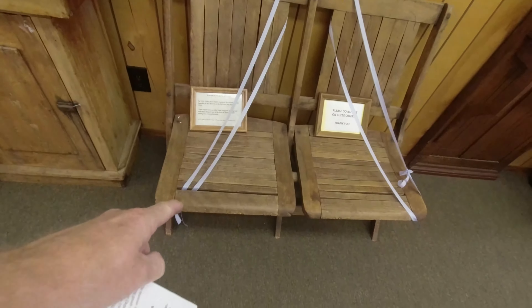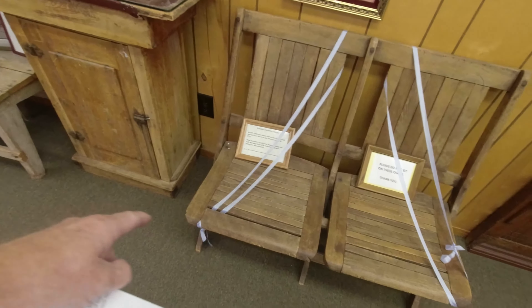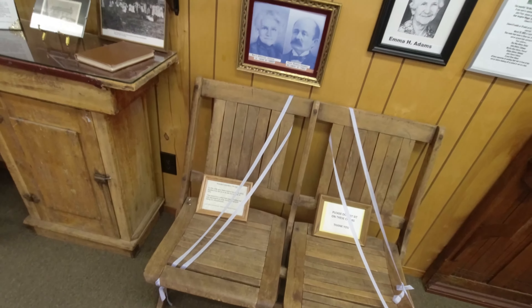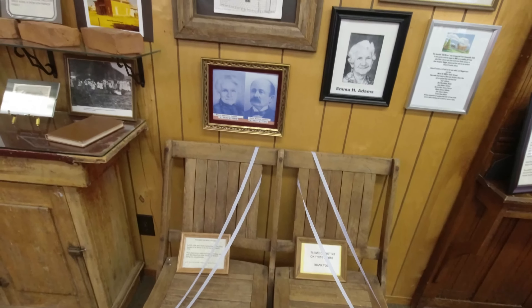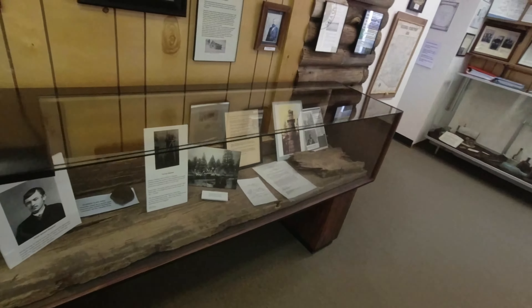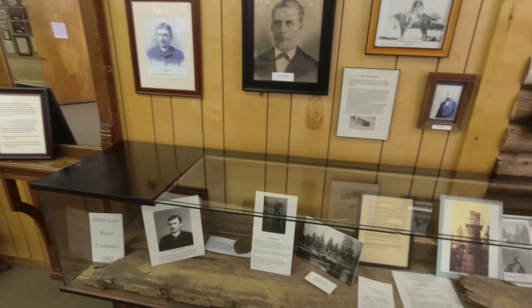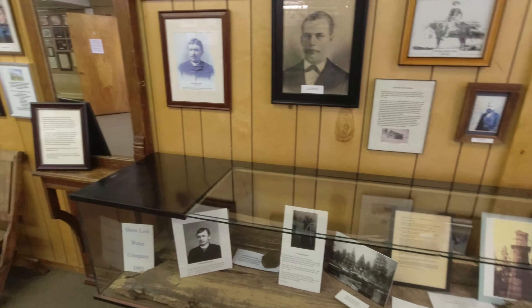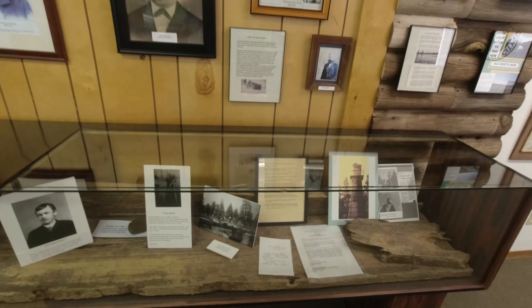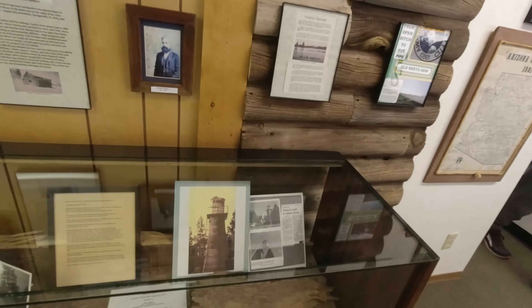Leslie, does this look familiar? Wooden folding chairs. We had them almost on the exact same page — almost identical to this. Ours were in better shape. I actually gave them to the folks who purchased our home in Virginia. We put them on the front porch for them. I picked those up at an auction in Palatine. Had to do battle for them — everybody wanted them, but I won.